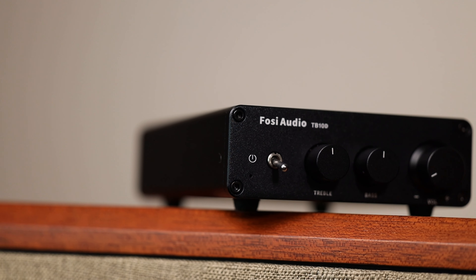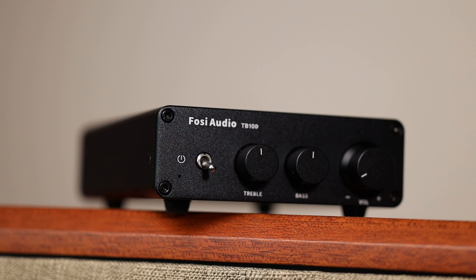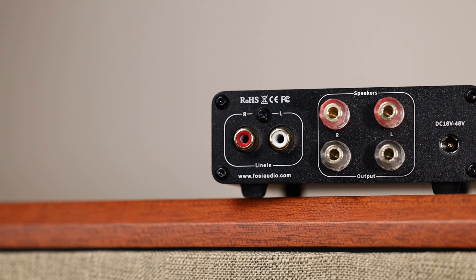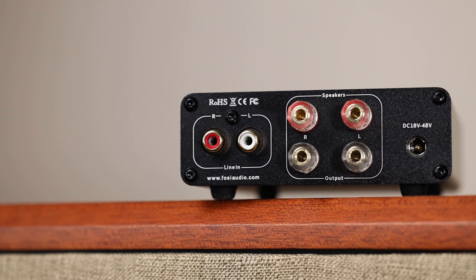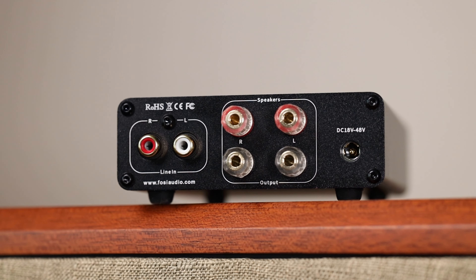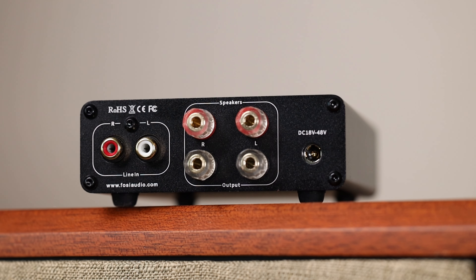Looking at the front, we have a simple faceplate with a power toggle switch, tone controls — which I'll get into later — and a volume knob. All the knobs have an adequate feel for a product like this: smooth, no complaints. Turn it around and we have the RCA inputs and two pairs of speaker outputs. This is a small amp, so be mindful if you're not using banana plugs and are used to direct speaker wire connections — you don't want to short this out.